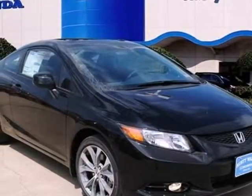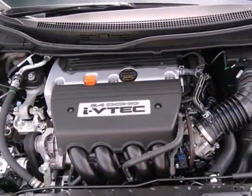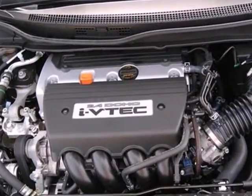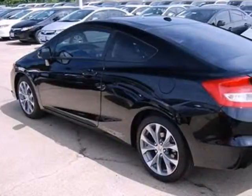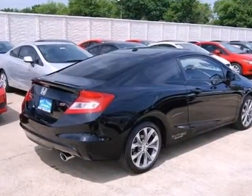Here's a 2012 Honda Civic Coupe. Affordability is the selling point of this universally popular Honda. Features include anti-lock brakes, 4-wheel independent suspension, a low tire pressure warning, and front and rear stabilizer bars.